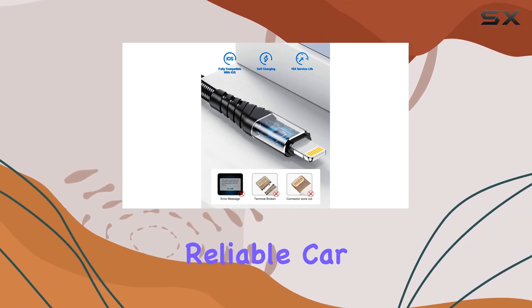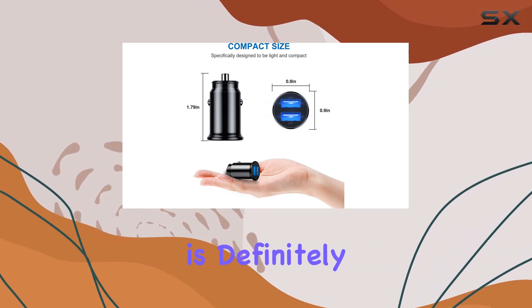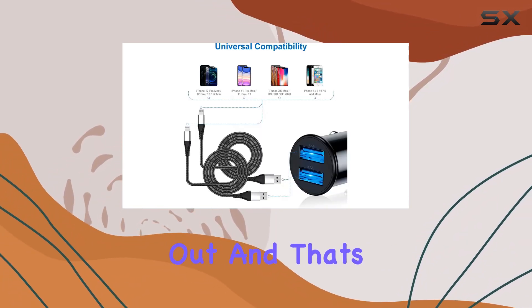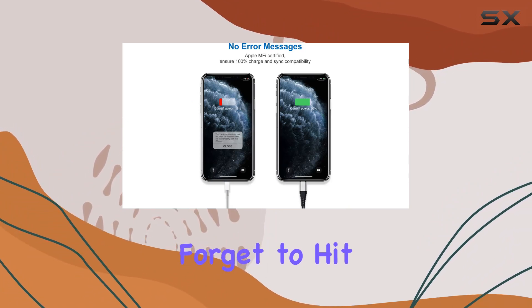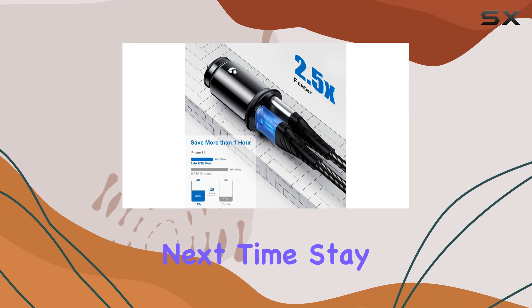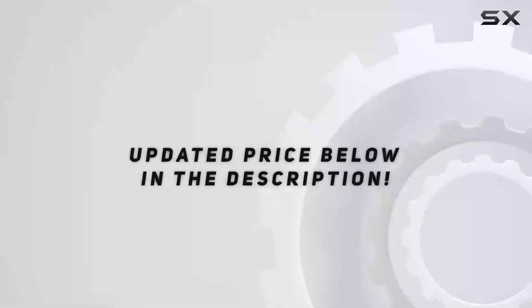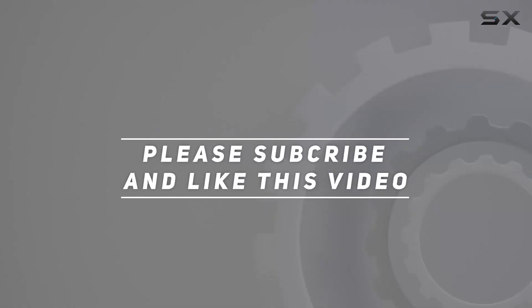So if you're in need of a reliable car charger that's both fast and safe, the G-Neck iPhone car charger is definitely worth checking out. And that's it for today's review. If you found this video helpful, don't forget to hit the like button and subscribe for more tech reviews. Until next time, stay charged. Check out the video description for an updated price, and thank you for watching.